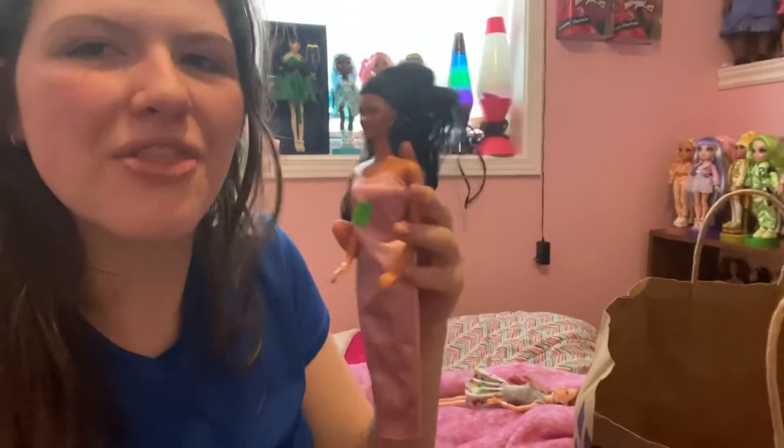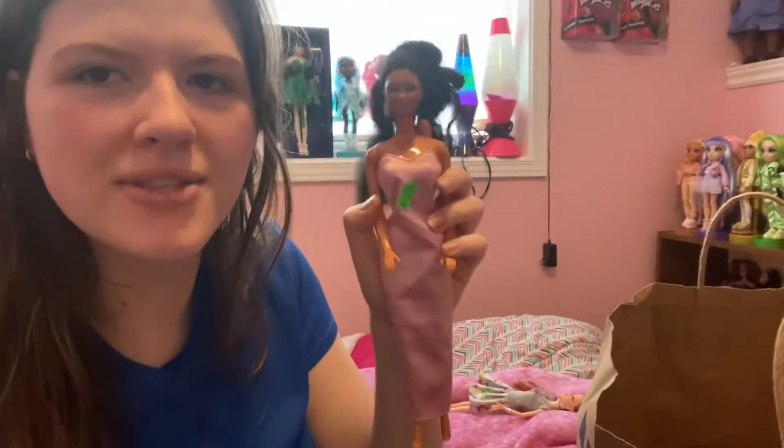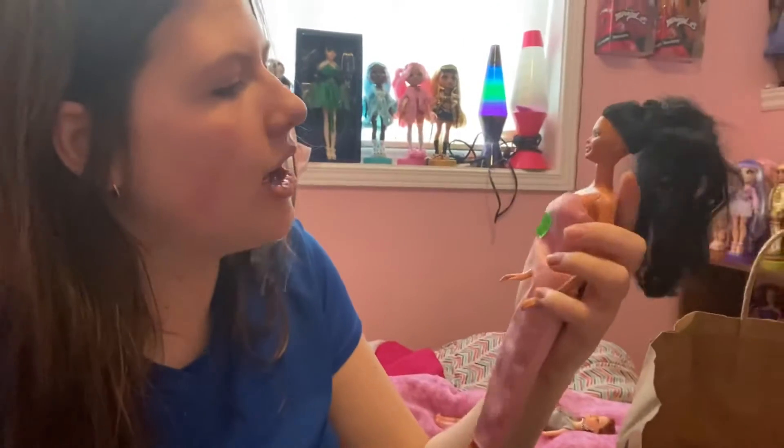Then I got this doll right here — she's one of the 80s ones. I can never think of Barbie's friends' names. She was three dollars; not sure what line she's from.